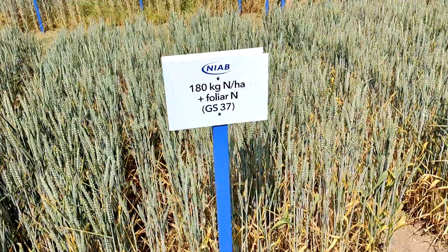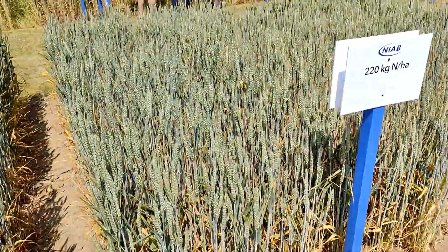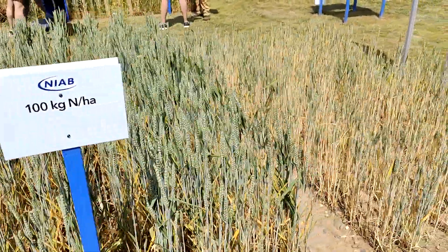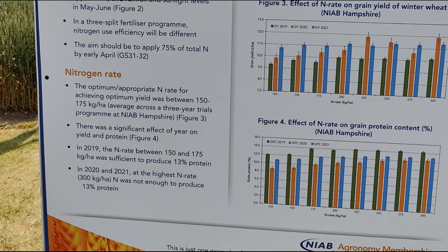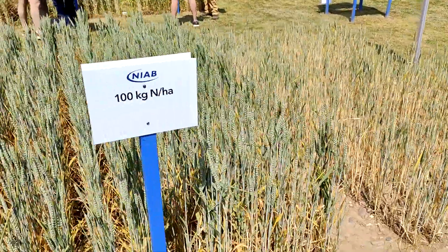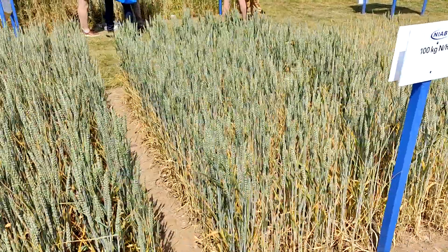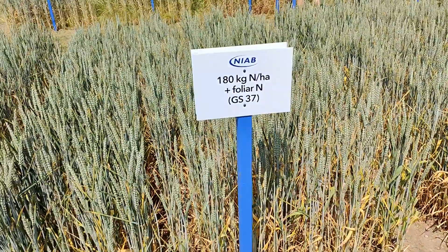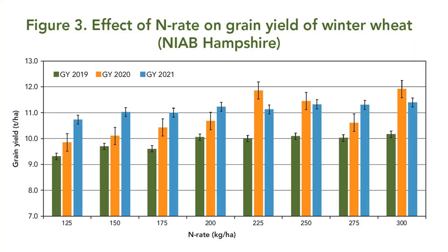I took some time on the Niab stand. Niab had posters up suggesting the appropriate end rate for achieving optimal yield was between 150 and 175 kilos of nitrogen per hectare to achieve a minimum nine and a half tons of wheat yield in their trials. This is significantly lower than our historic rate of 250 kilos of N per hectare to achieve our historic average of 9.2 tons per hectare in conventional wheat.